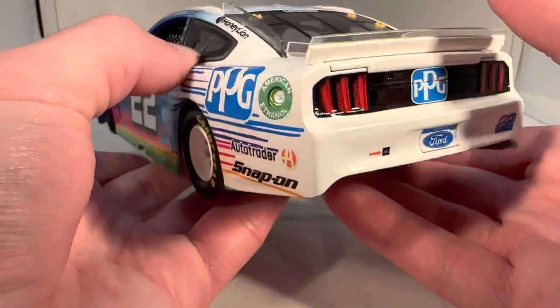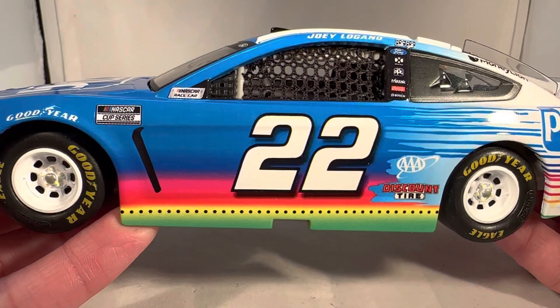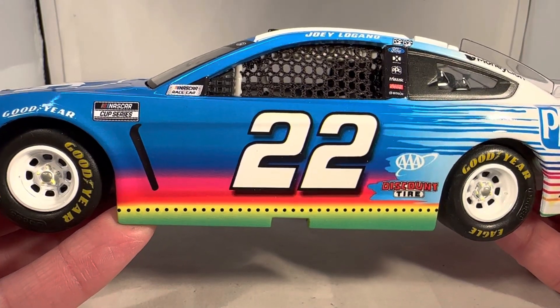I've always wanted this car because they never offered Logano's for some reason. They made Blaney and Kozlowski's PPG paint schemes in Cup Series, but they only made Logano's in 2017 as the Xfinity car, for whatever reason.